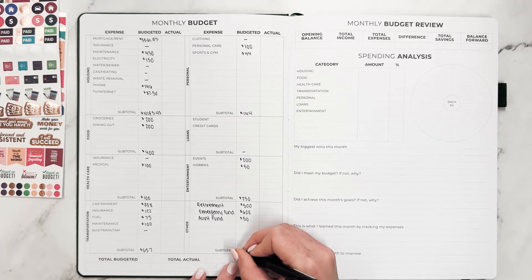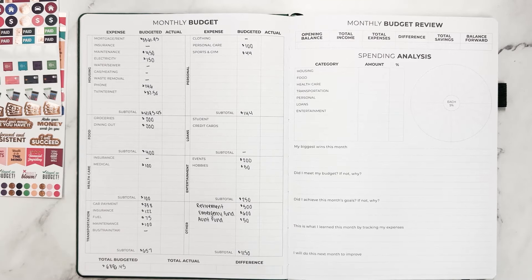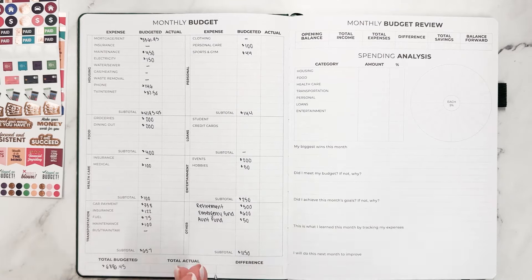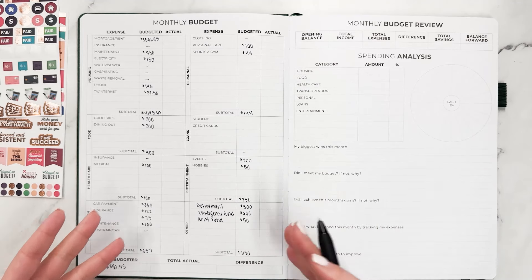And then we just need to total all of these sections. Our total budgeted amount is going to be $6,896.45. Of course you'll want to be sure when setting a budget that that number is not more than your income. I do have two jobs and that's where that number comes in. If this number is more than your income, it's really important to look at these categories and see where you can cut out a little bit, because you don't want to be budgeting more than you actually earn — that's where we end up going into debt.